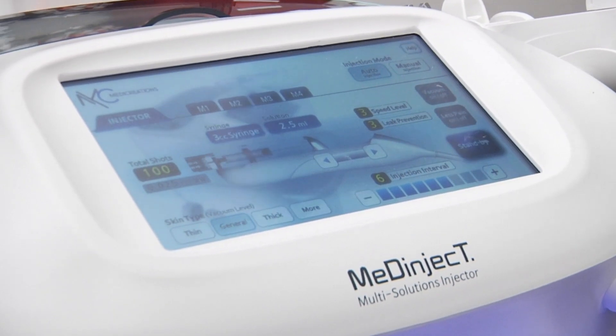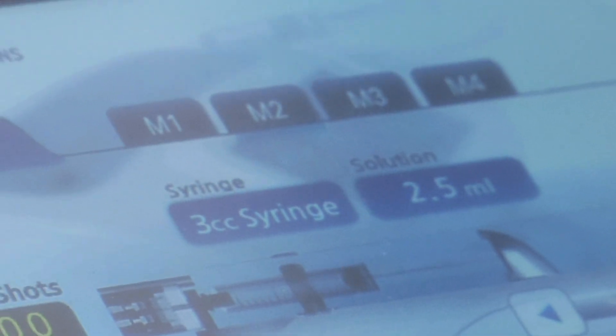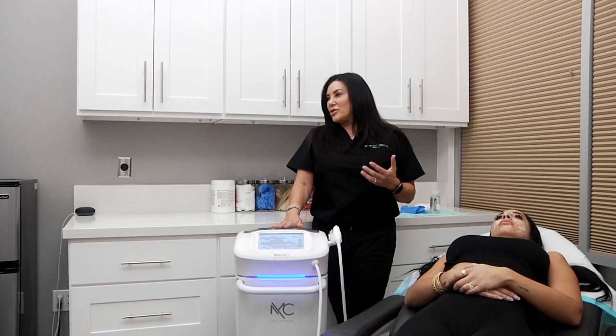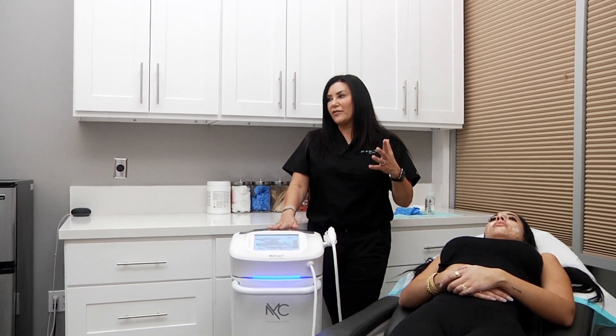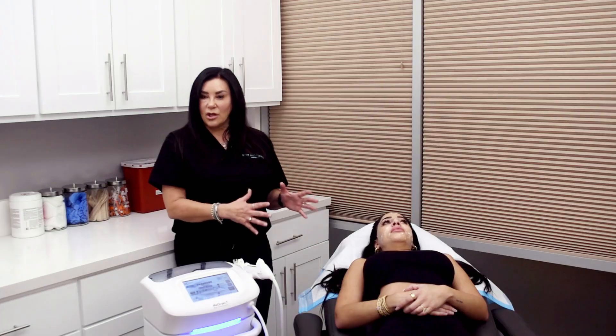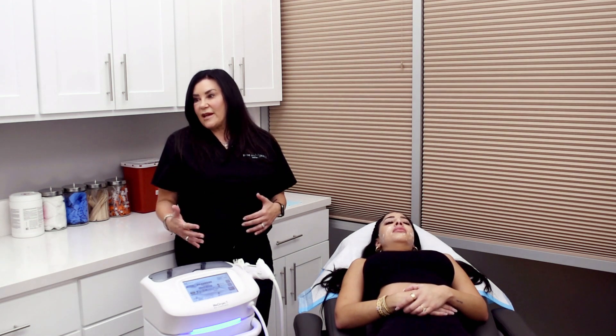This particular device for me is one of my favorites because I can put a multitude of things in there. We can do micro Botox, we can do HA filler for hydration, we can do vitamin C, glutathione for lightening, brightening, lifting. And I use it in conjunction with other devices, but I also use it as a standalone.